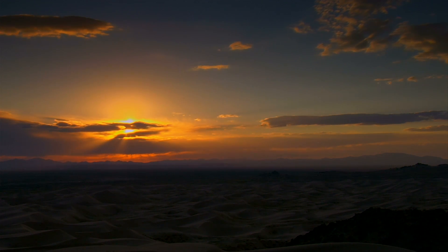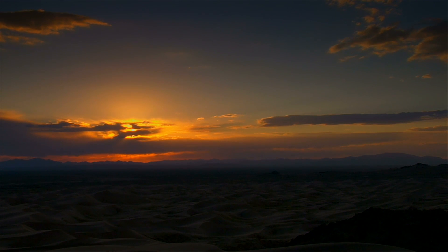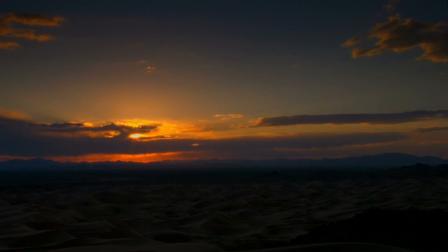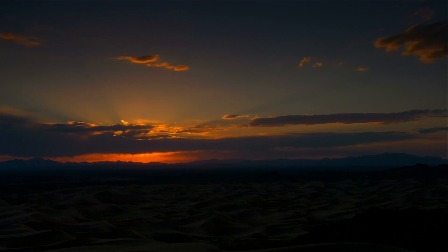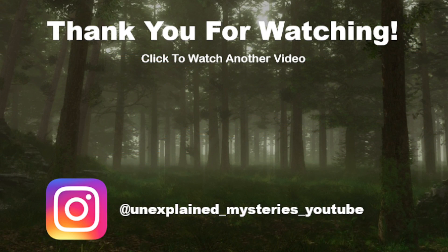So what do you guys think about the pyramids? Do you think they show man's determination? Or do you think something else could have played a factor in their construction? Let me know your thoughts in the comments. Thanks for watching and don't forget to subscribe for more videos.